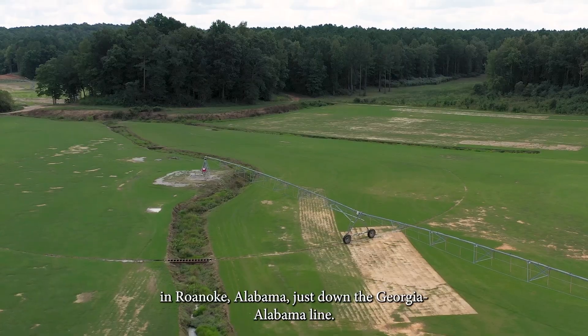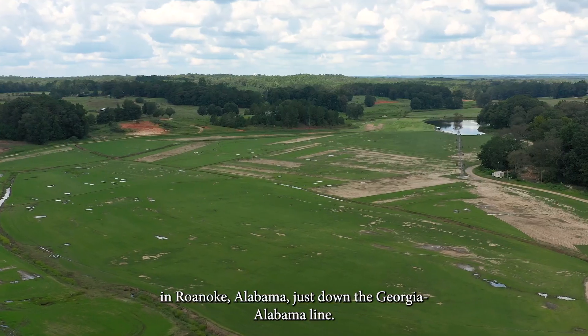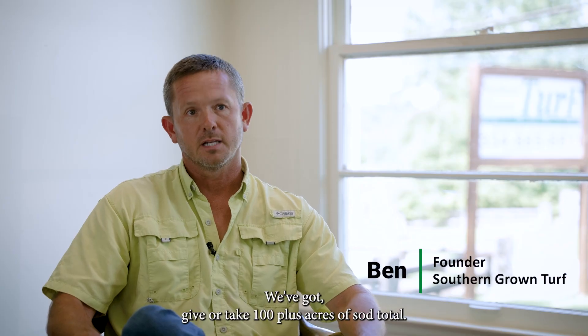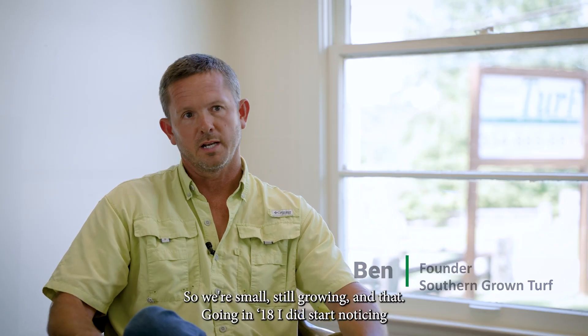We're located in Roanoke, Alabama, just on the Georgia-Alabama line. We've got, give or take, 100 plus acres of sod total. So we're small, still growing in that.